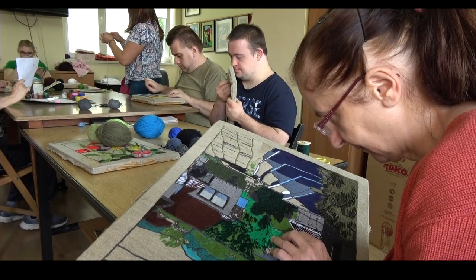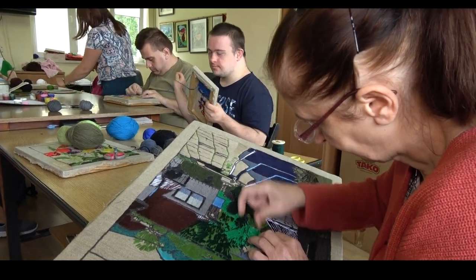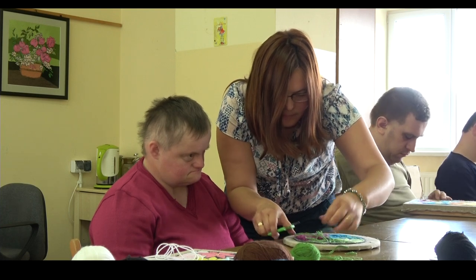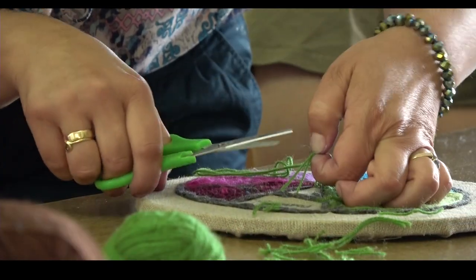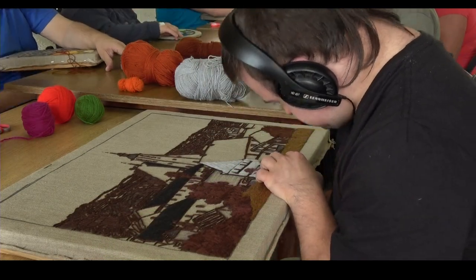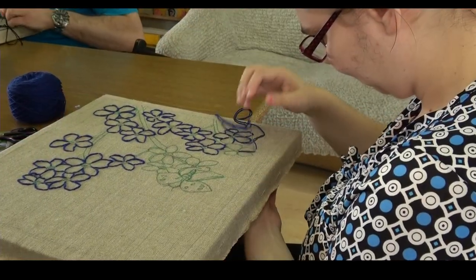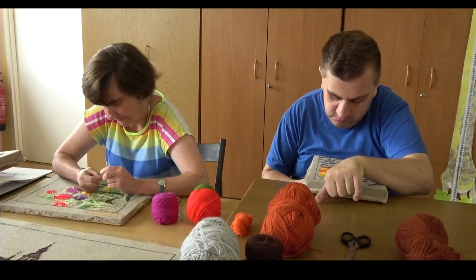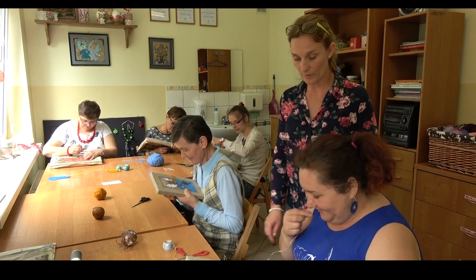Kształtowane są tutaj funkcje motoryczne, manualne, doskonalenie koordynacji wzrokowo-ruchowej, wyrabianie poczucia estetyki, dokładności, systematyczności i odpowiedzialności za powierzoną pracę. Zajęcia te mobilizują do twórczego wysiłku, rozwijają wyobraźnię, uczą odpowiedzialności za wykonywaną pracę i realizację własnych projektów.